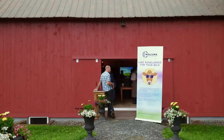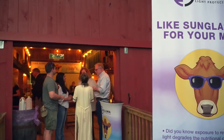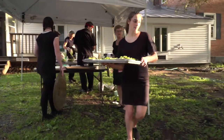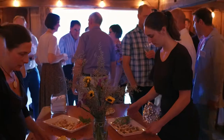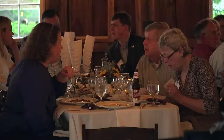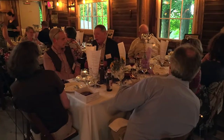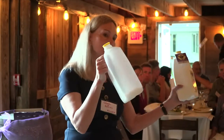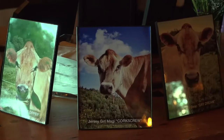The launch kicked off with a celebration and presentation by Noluma leadership at the Barnard Inn. Chef Will Dodson prepared a farm-to-table feast featuring Jersey Girls products for a full house of influencers that included government leaders, dairy owners, dairy associations, professors and educators, pediatricians, nutritionists, and media representatives. In addition, one-on-one demonstrations of the technology were given, and everyone left with bottles of light-protected milk, Vermont artisan prints, and Noluma cooler bags and sunglasses.